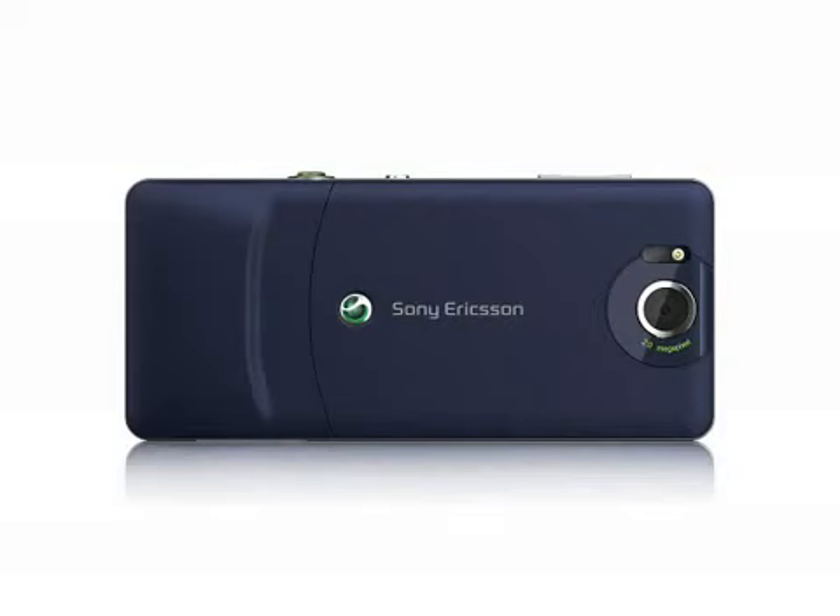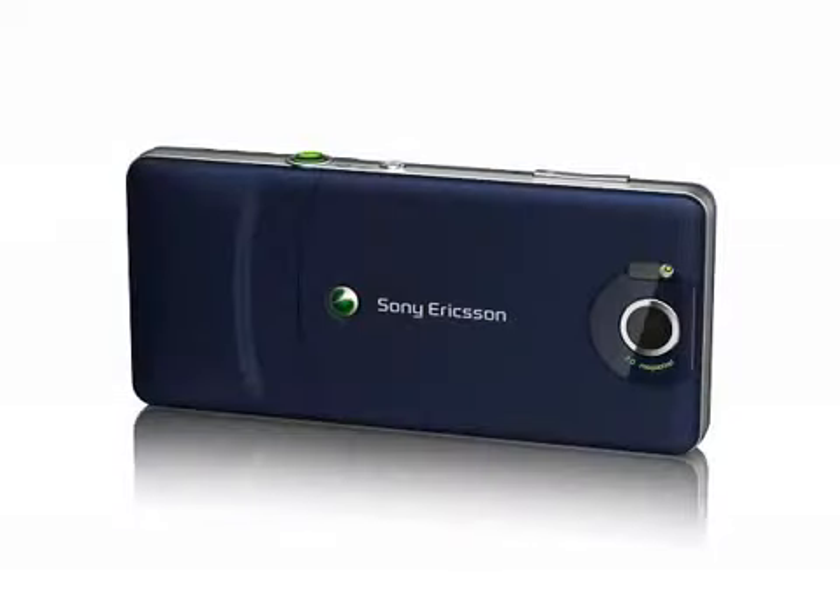Additionally, the S312's FM radio now has RDS. Sony Ericsson have managed to squeeze another hour's talktime into the phone, giving an impressive 8 hours talktime and 16 days standby time.